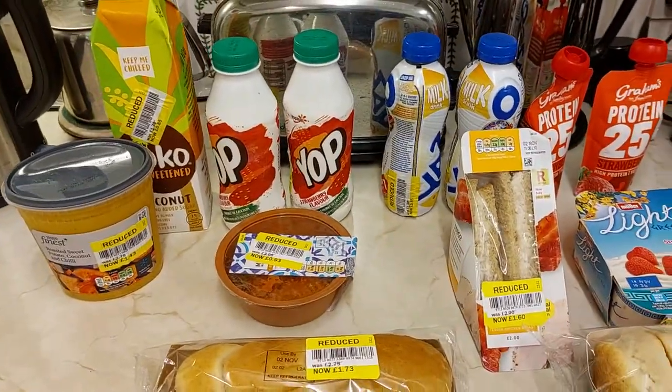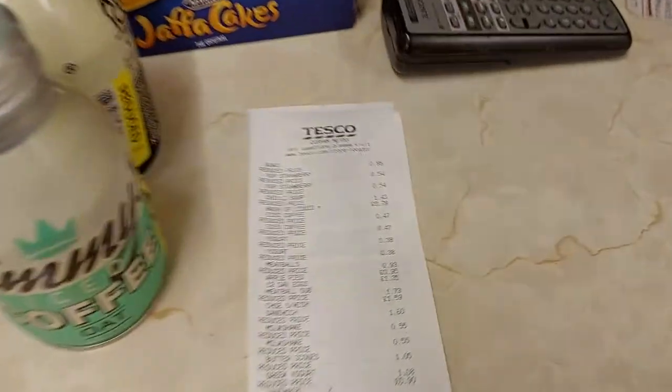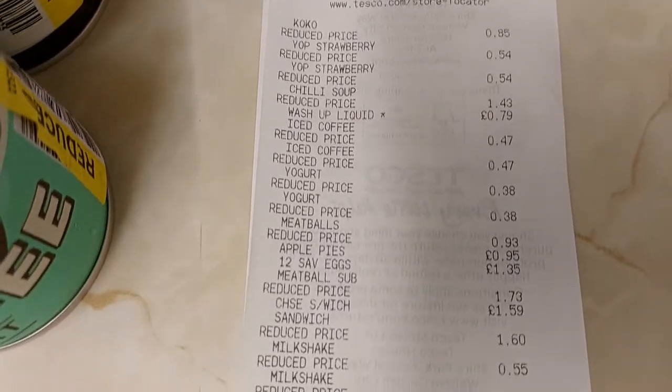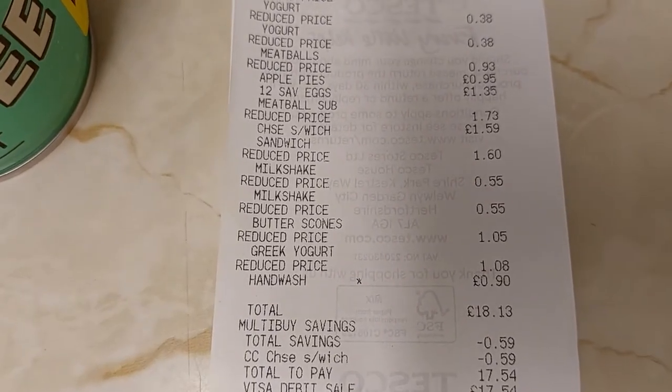Good little haul there — saved about £14.00 on that lot. Got about 15 reduced items, about £14.00 saving. Pretty good going. See you on the next one, people. Have fun.